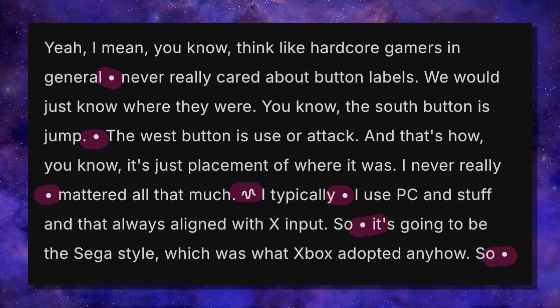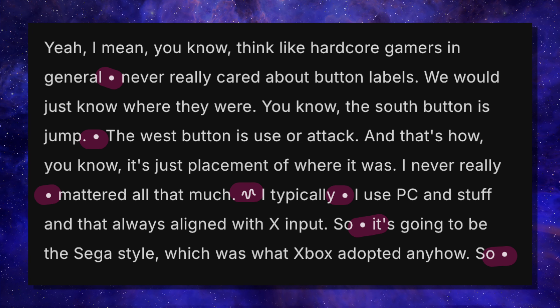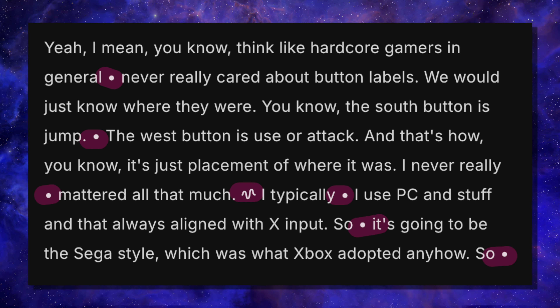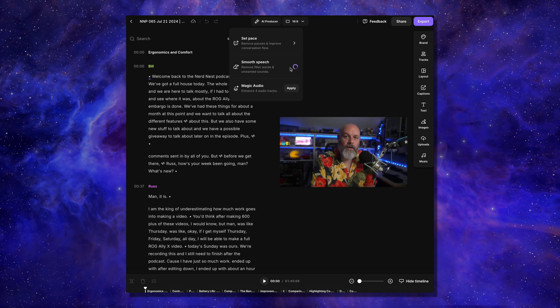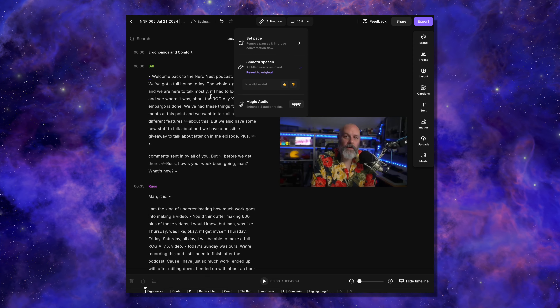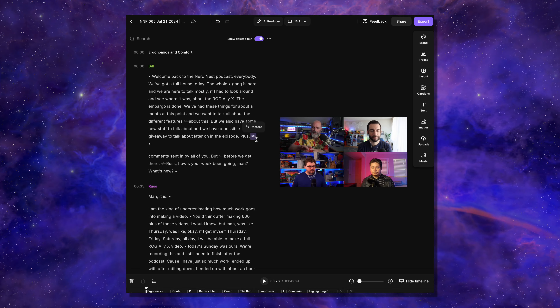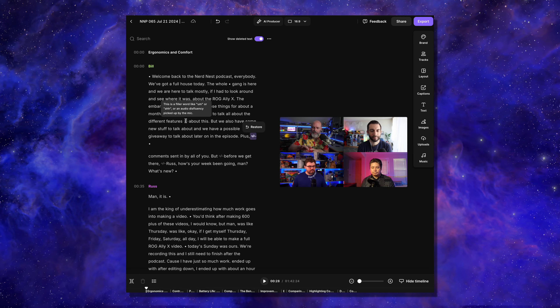You've probably noticed these dots and squiggles in the transcript. The dots are the pauses I already talked about. The squiggles are filler words, and you can get rid of those as well. All you have to do is click on the AI Producer button again, and this time instead of clicking Set Pace, click 'Smooth Speech.' Riverside will go through and find all of your 'ums' and 'ahs' and erase them. Here is the same segment of the podcast with each pace selected so you can see how it looks and hear how it sounds, with the last version having filler words removed as well.